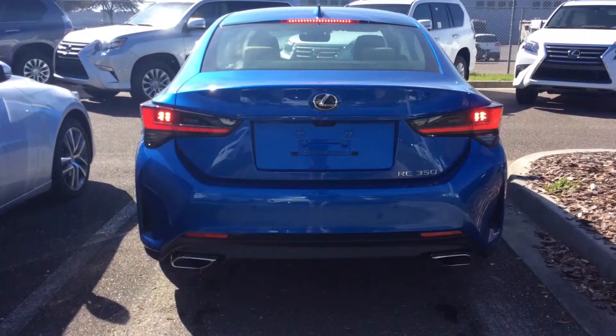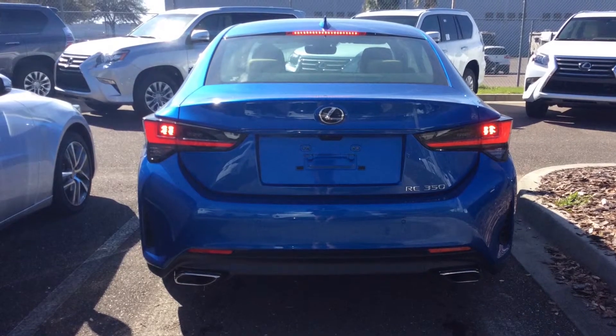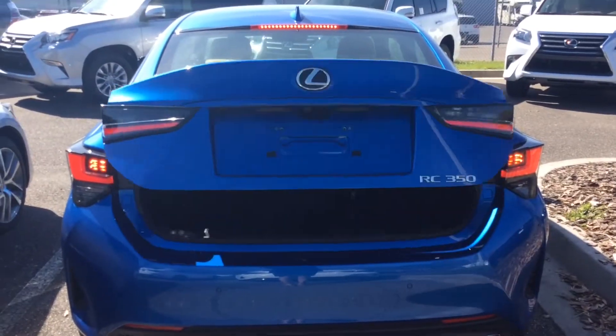All new Lexus vehicles also come with a 4 year 50,000 mile bumper to bumper warranty and a 6 year 70,000 mile powertrain warranty.